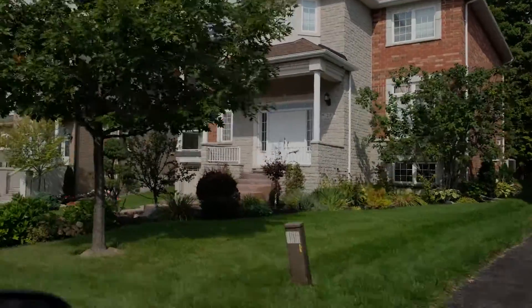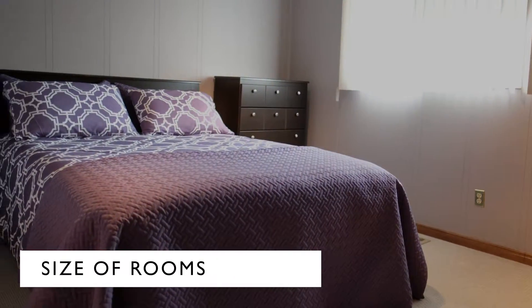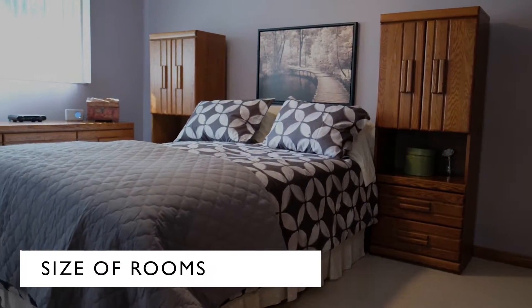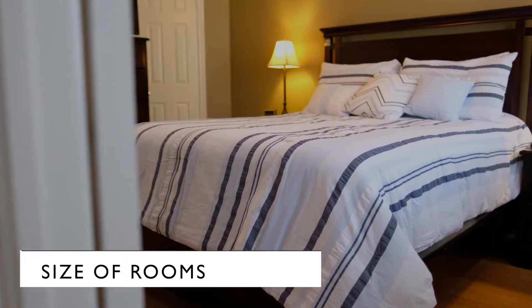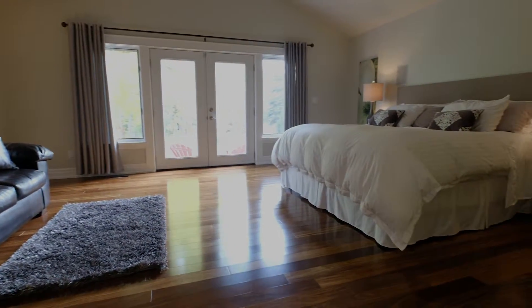Want to make sure you check that out before you buy. Also check out the size of the rooms. A four or five bedroom house is great, but if a couple of those bedrooms are the size of a closet, you might want to lean towards a house with fewer rooms that offer more space.